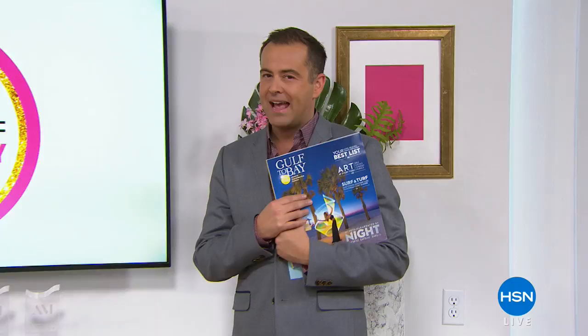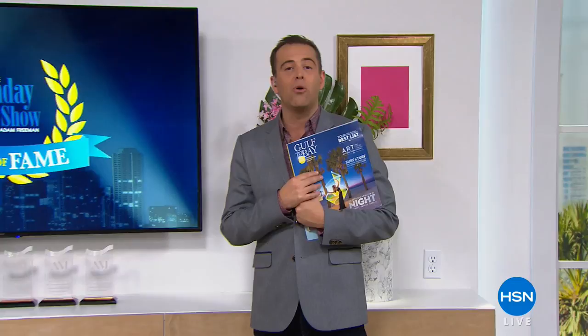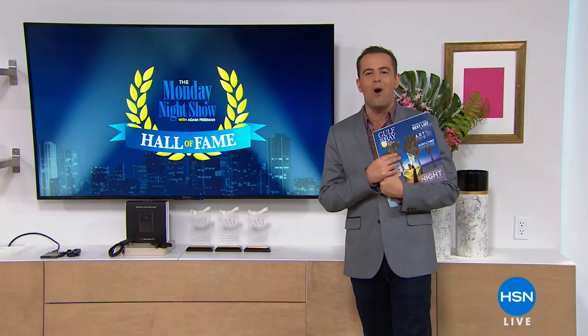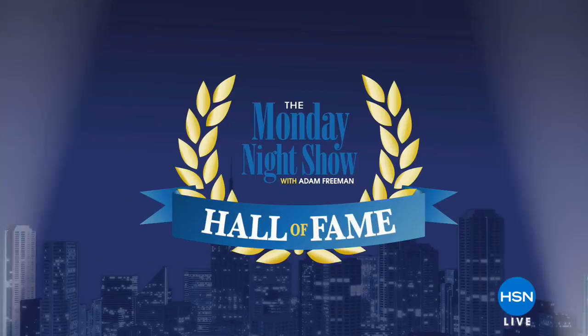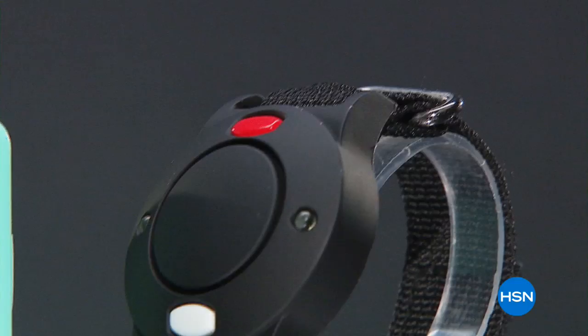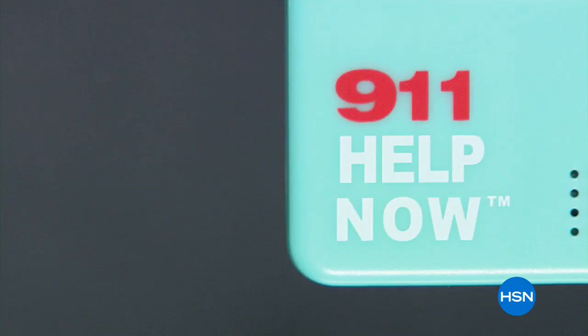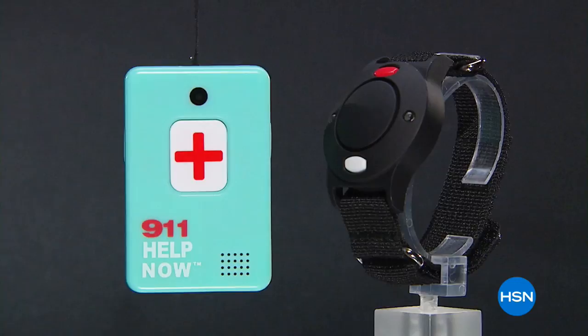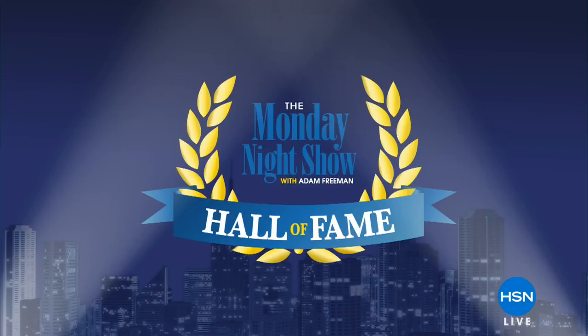Ladies and gentlemen, the latest inductee into the Monday Night Show Hall of Fame is a product that has changed a lot when it comes to helping us feel independent and secure. It is the one, the only — 9-1-1 Help Now. I cannot think of a product more deserving. That journey began over two and a half years ago when it was unveiled for the very first time here on the show.